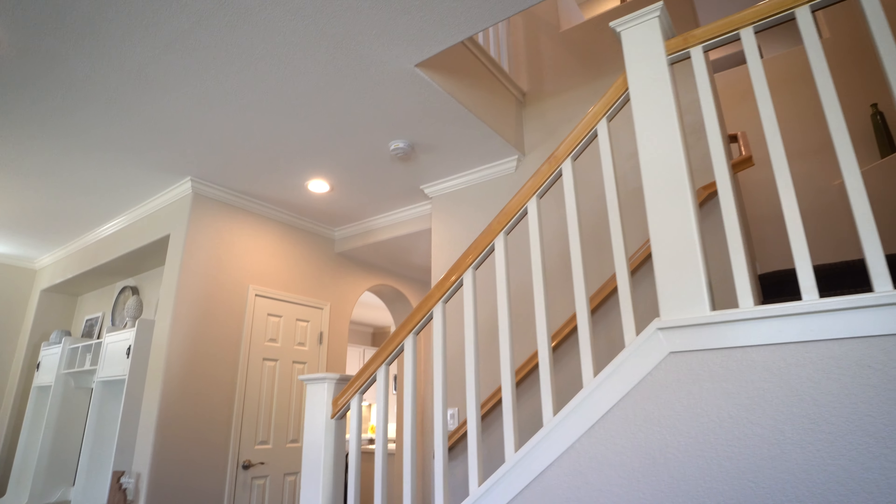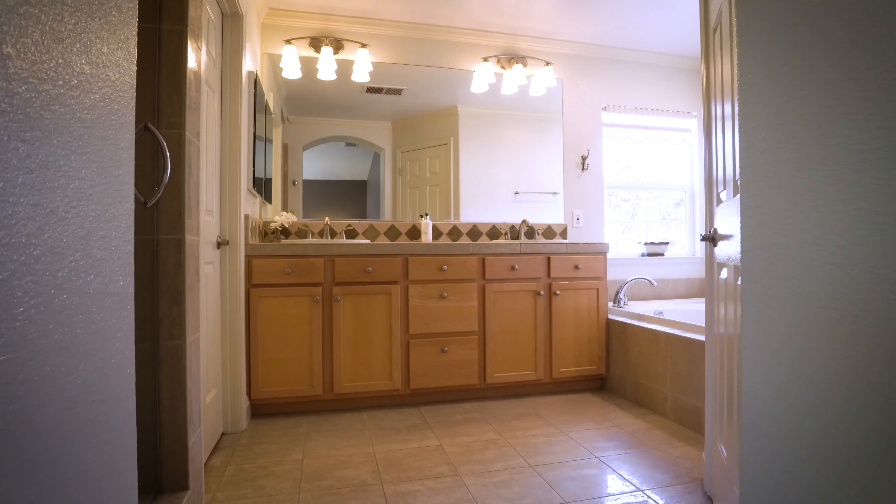Heading upstairs is where you'll find three bedrooms, a full bath, and the primary bedroom and ensuite.